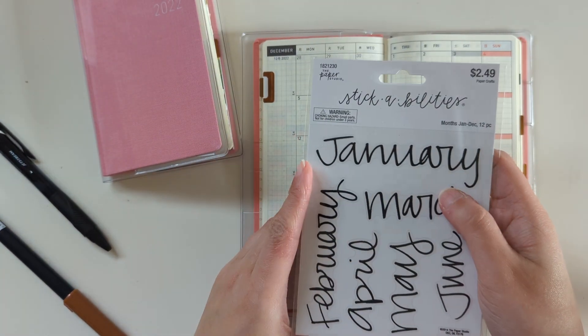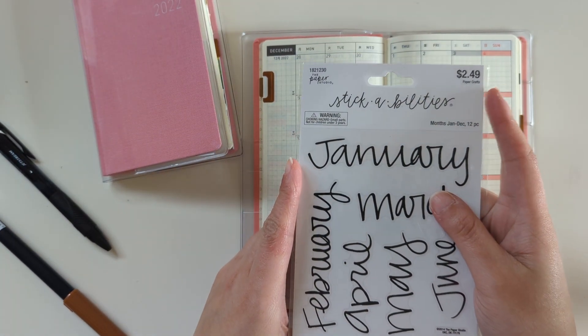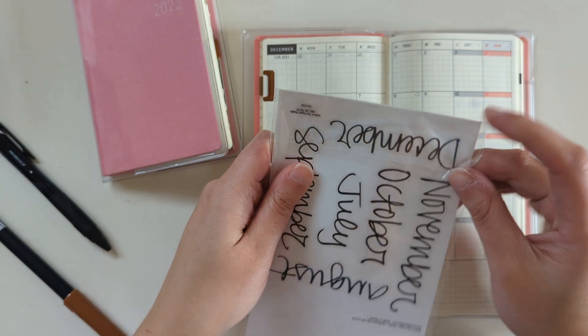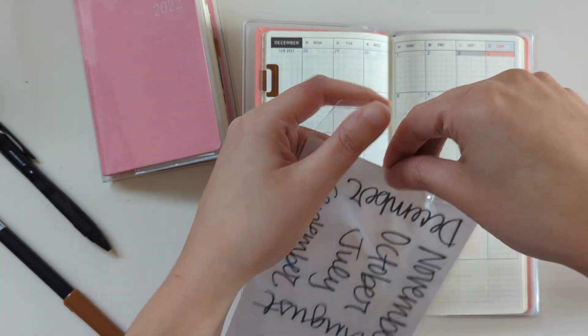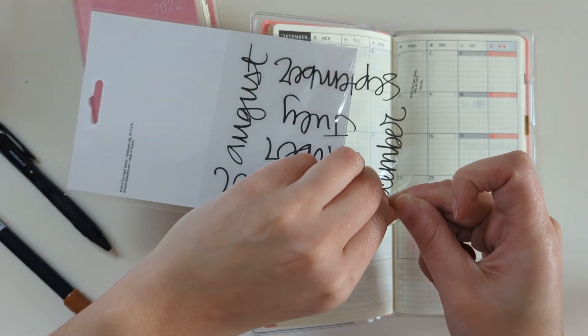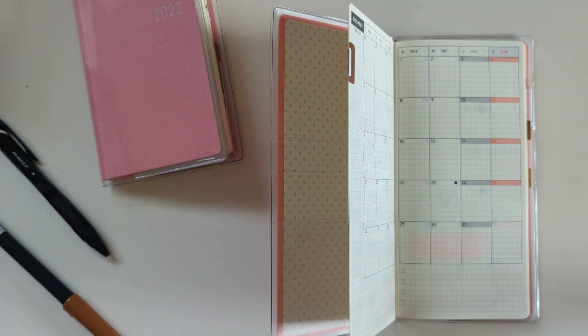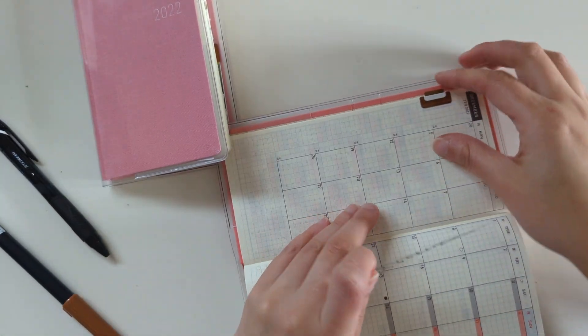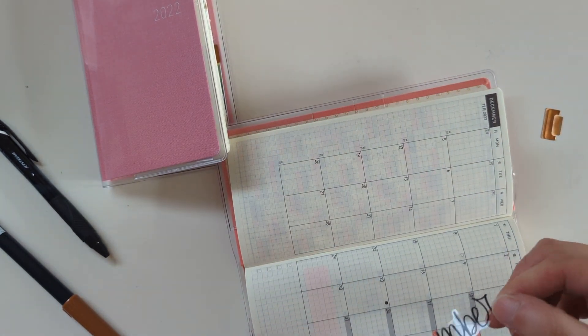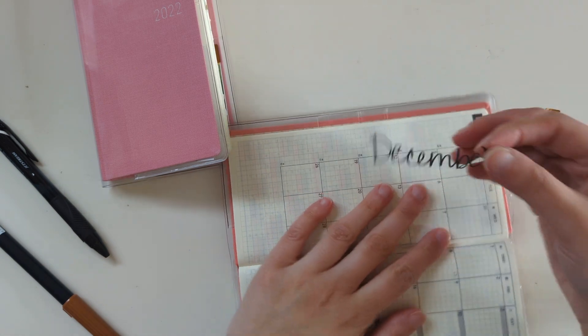I have these stickers from Hobby Lobby. They're almost always discounted and I love them. So I'm going to get out the December one. I've been laying down this sticker kind of on this sidebar on the months as they come up, so I'll go ahead and do that.